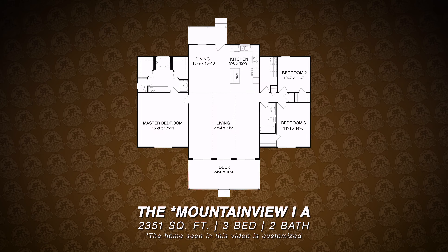Hopefully you enjoyed this walkthrough. If you'd like to learn more about our Mountain View home or any of our other floor plans, please visit us at AmericasHomePlace.com. Also please like and subscribe.